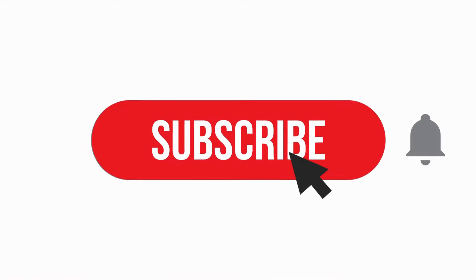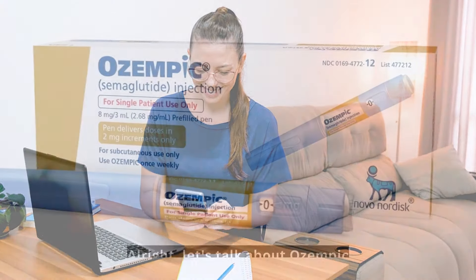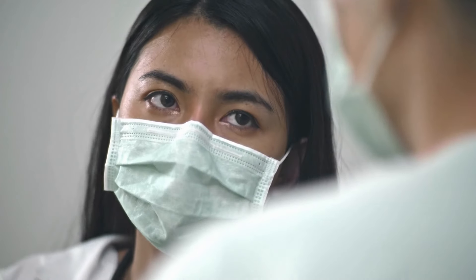But before we dive in, don't forget to hit that subscribe button and turn on notifications so you never miss out on the latest health news and tips. Alright, let's talk about Ozempic. This medication treats diabetes, but can have serious side effects like all medications.